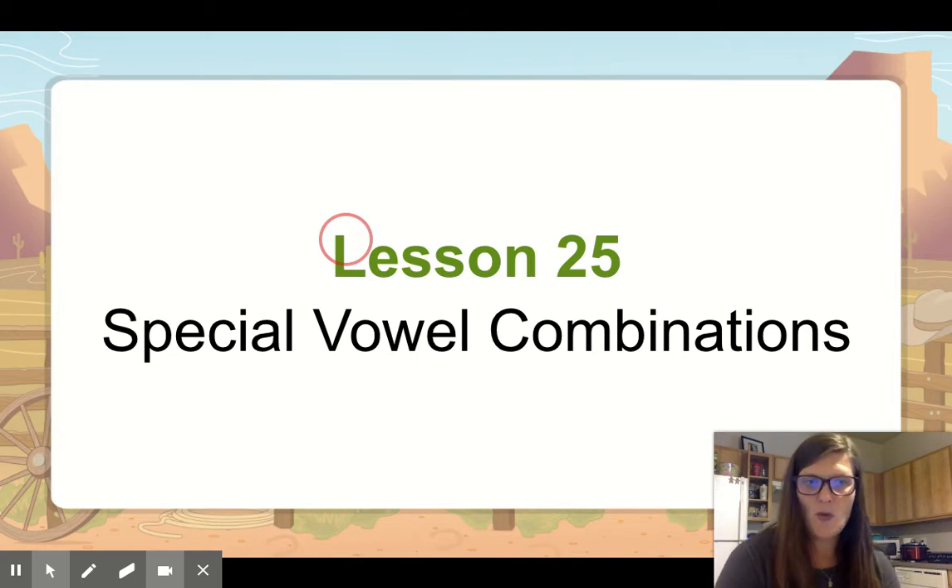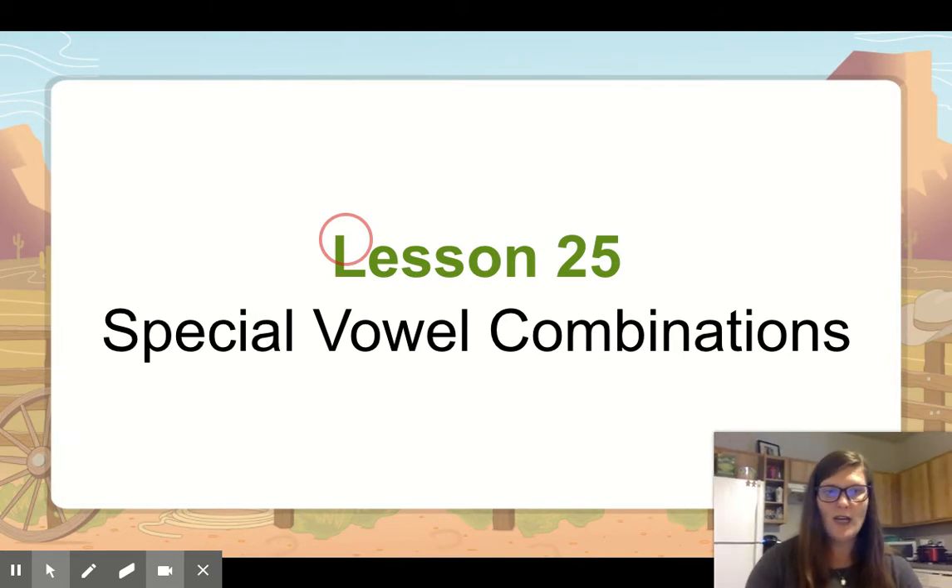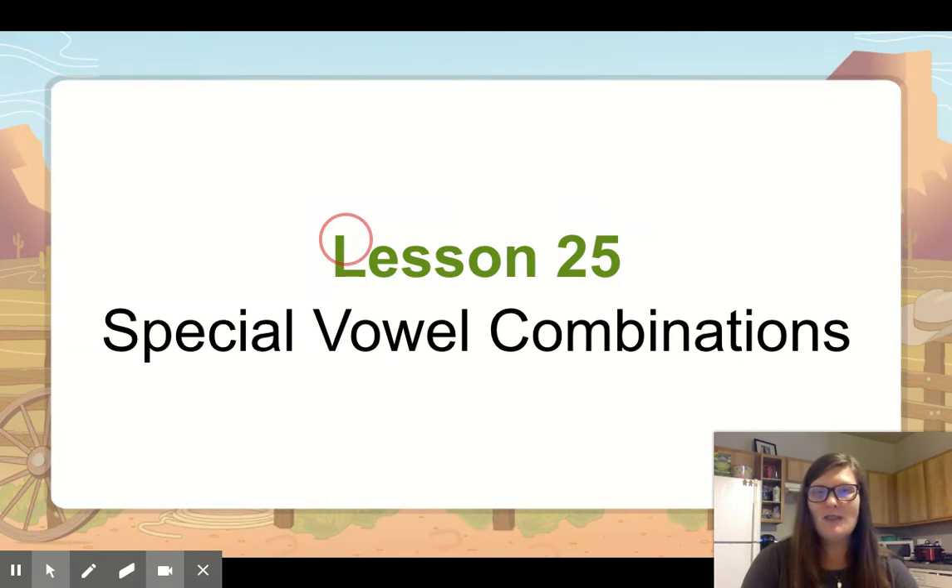Hey there, we're reviewing our phonics and spelling, and this week we just have one skill, but it's got a lot of different skills in it. So before we even start our lesson, we're going to just play with some sounds a little bit. I want you to say the word ball. Now I want you to change b to t. What'd you get? Tall.